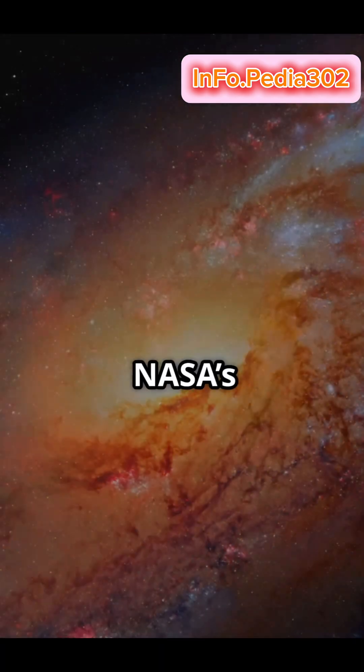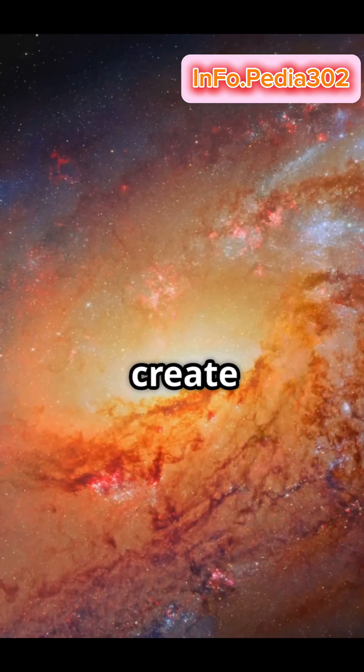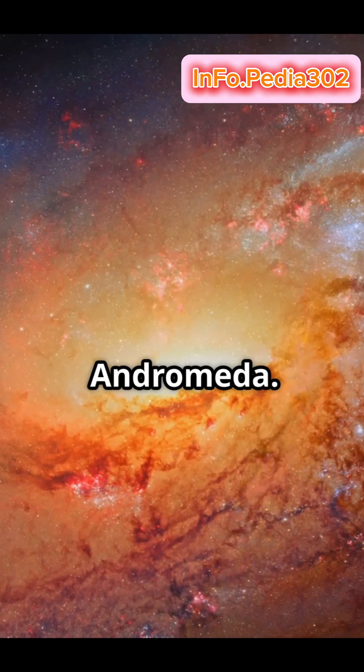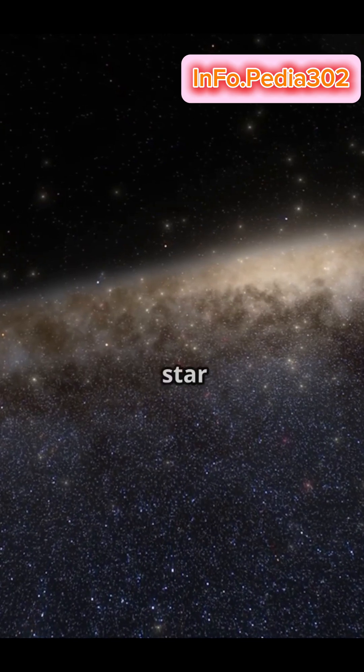Jump to today, NASA's Hubble Space Telescope has pieced together over 600 exposures to create a stunning 1.5 billion pixel image of Andromeda. This panoramic view reveals over 200 million stars and star clusters.